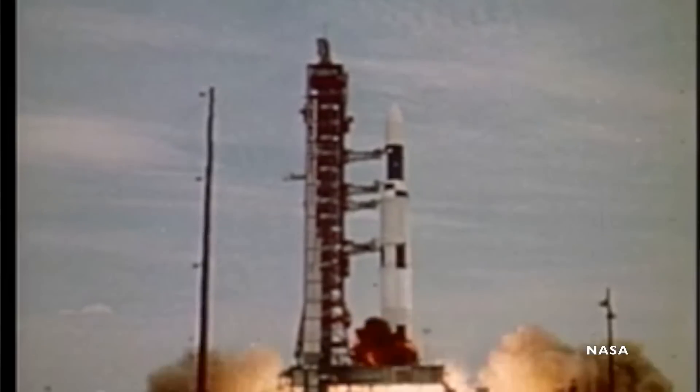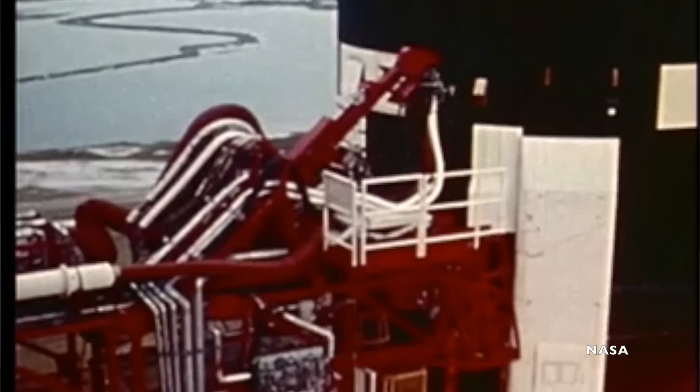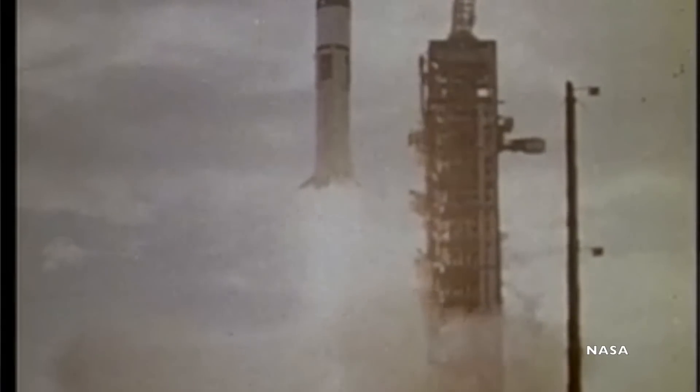The Skylab space station was put into orbit with the last Saturn 5 ever to leave the Earth. The Saturn 5 stands roughly 363 feet tall. The first manned mission launched on the much smaller Saturn 1B, which only stands about 141 feet tall. So the rockets are obviously very different heights, which meant that the swing arms — allowing crew access to the spacecraft — and the umbilicals were going to be at different levels for the two vehicles.